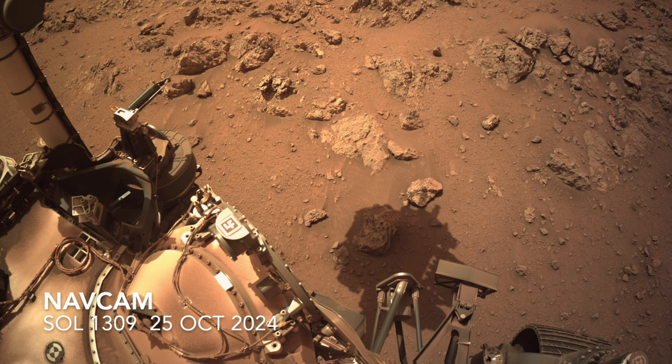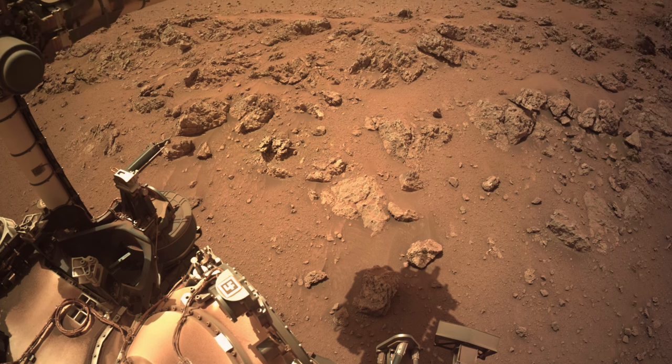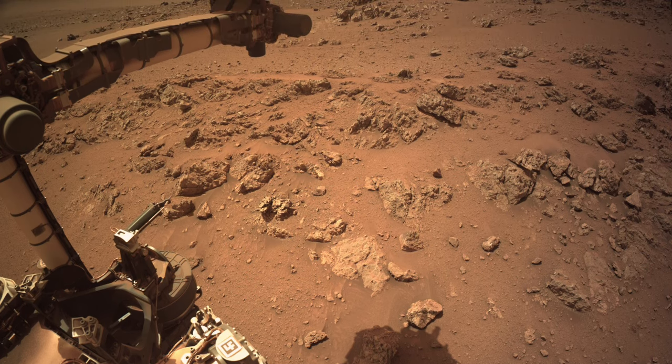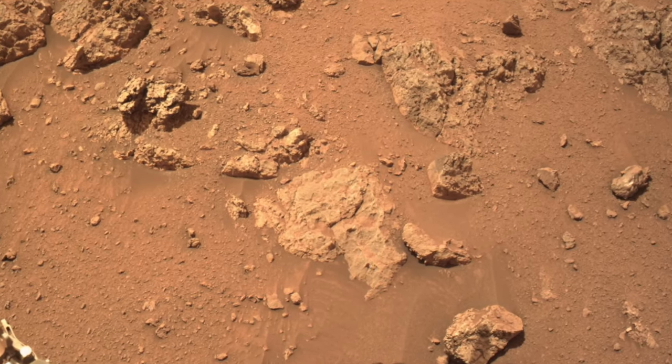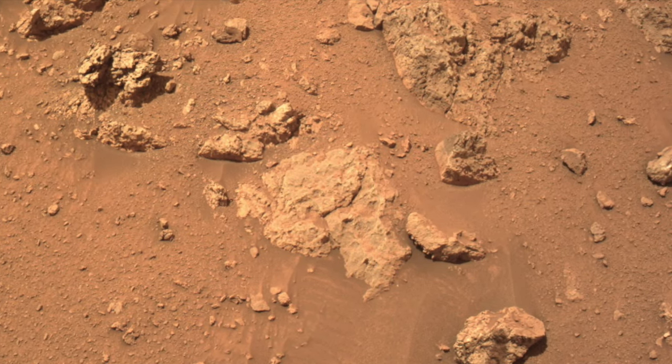I'm hoping that Perseverance will be able to grind into the rock that it's begun to investigate. This could reveal the telltale texture of an impact-generated rock and help explain how these mangled rocks came to be.